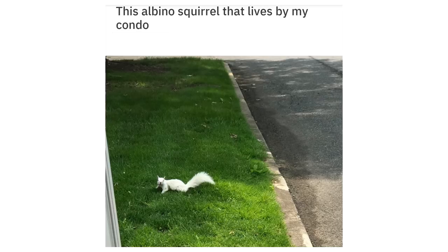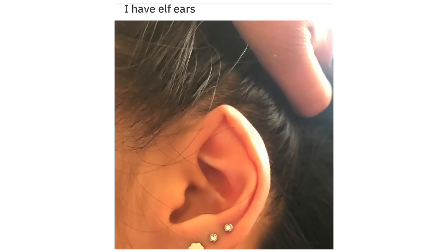This albino squirrel that lives by my condo. I have elf ears.